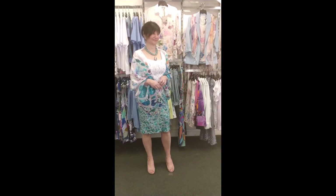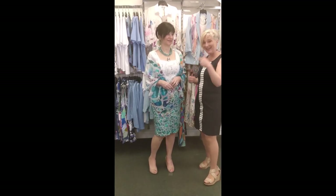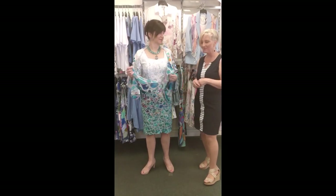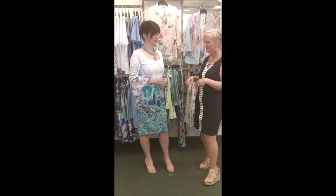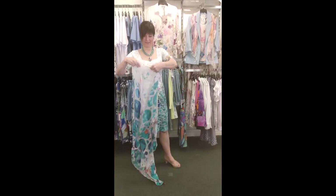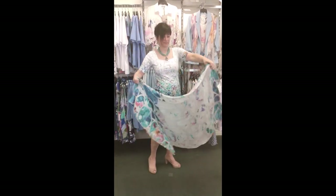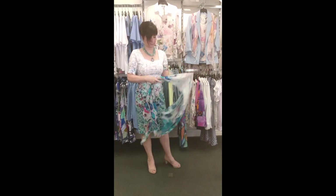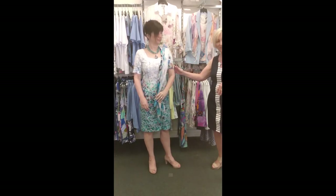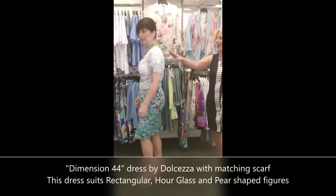Wedding season is coming up. Every year I get some dresses that are wedding appropriate, and this year Monica is modeling this gorgeous piece from Dolcezza with the matching scarf. It's called Dimension 44, based off a painting. Beautiful pattern — these fabrics are so light and the scarves make it very easy to wear in all different ways. Many of you look for a short sleeve in a dress, so we can check that box off. We've got a pretty square neckline, and if you turn around, the neckline in the back is also a square.